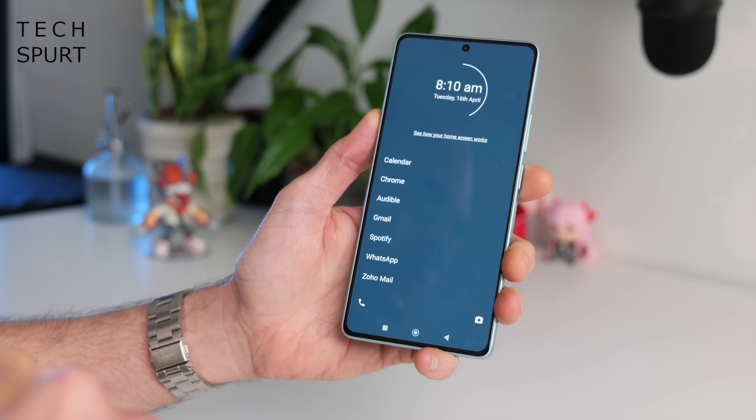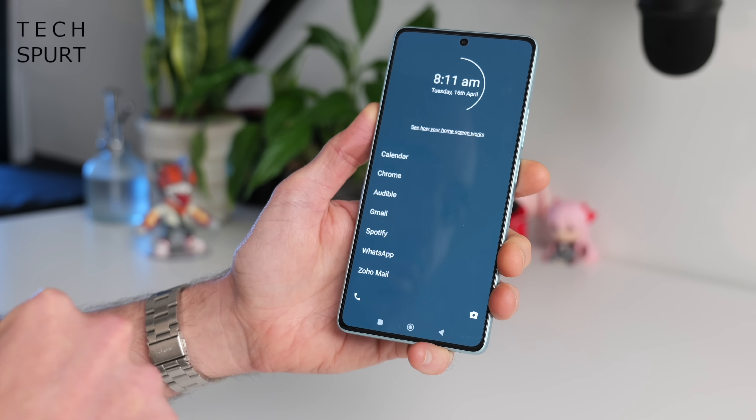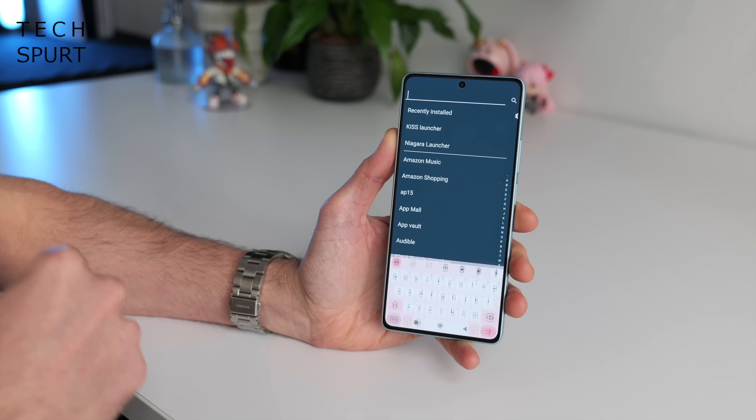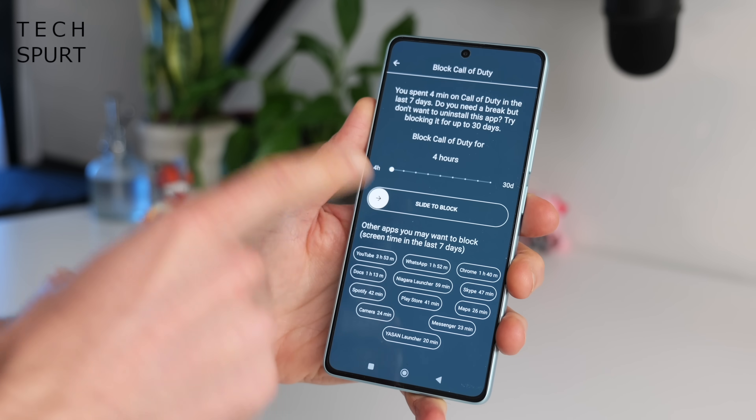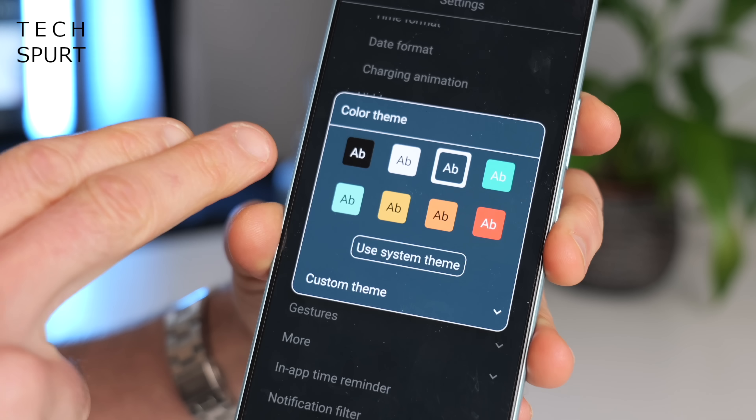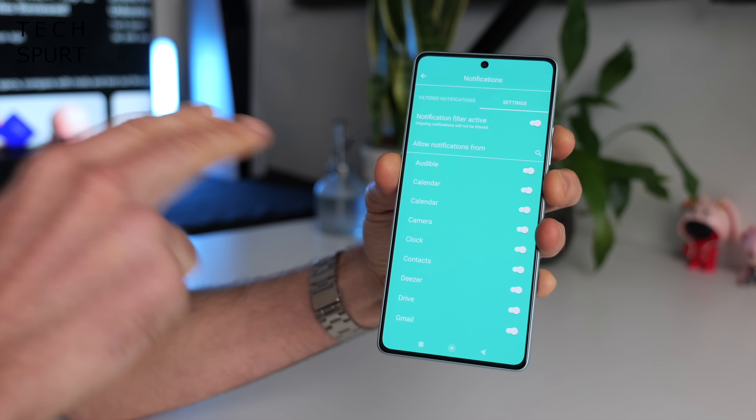I also used to really like the straightforwardly titled Minimalist Launcher, but the devs demand a pretty hefty fee to unlock it these days — £60 to unlock it for life, or you can pay a rolling subscription. I mean it's good, but is it £60 good? I think I'd rather get Niagara and spend the extra money on something else.